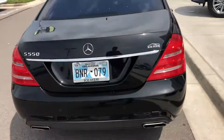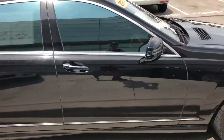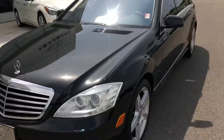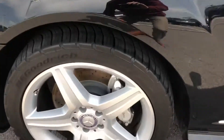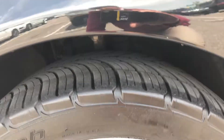As you can see, this car is in perfect condition — no big scratches, dings, or dents, anything like that. You can see the curb rash on the wheels. A lot of tire tread left.